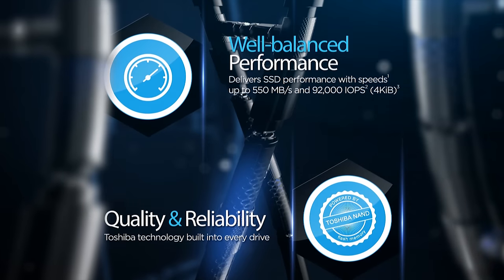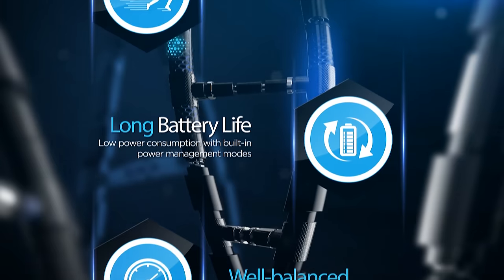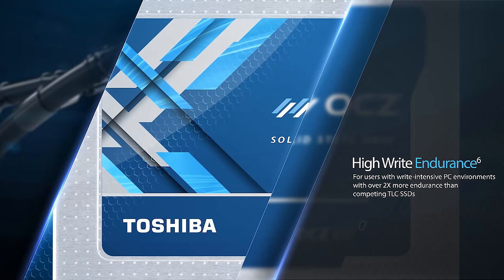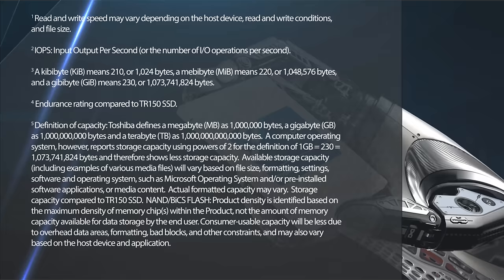The Toshiba OCZ VX500 SSDs offer a quick and simple way to upgrade your PC's performance. Prioritizing storage endurance, the MLC-NAND Flash-based VX500 series is suitable for users seeking well-balanced speed and features. The VX500 is backed by a 5-year warranty and comes in a variety of storage capacities.